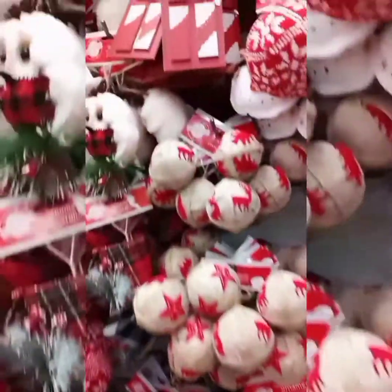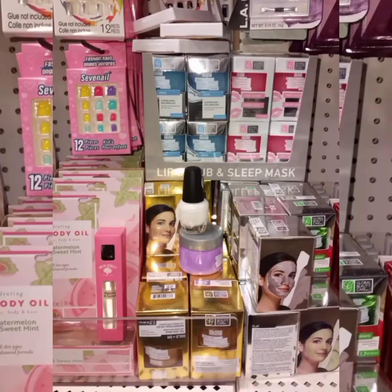You want to get a wreath together, that would be a cute idea. Decorate wherever you're living, your dorm room. I love those owls.